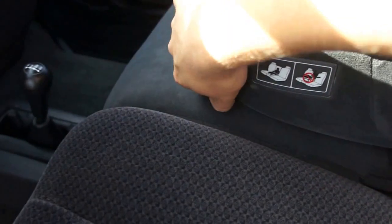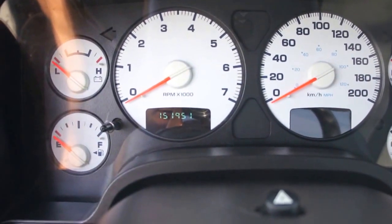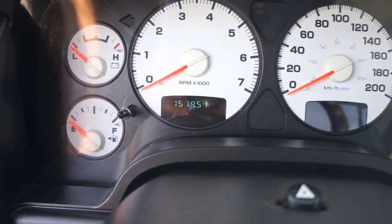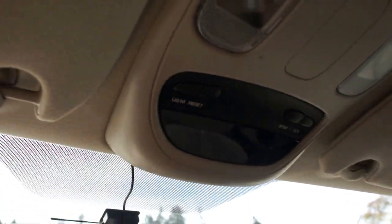It's got the flip-up middle seat and console in the center. Mileage is 151,951 kilometers. It's also got the heads-up display with compass and temperature on the roof.